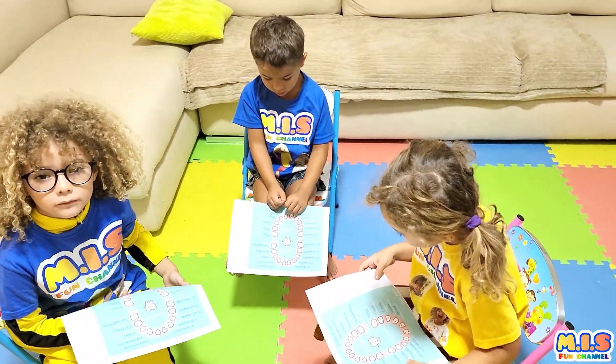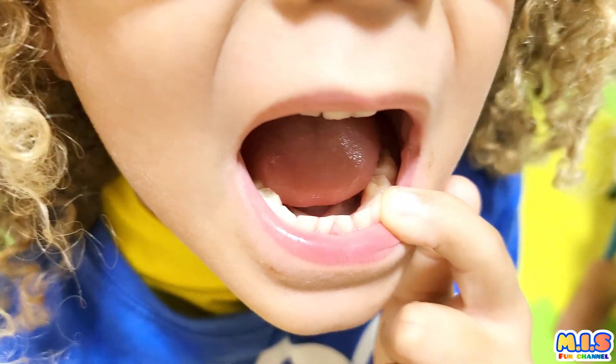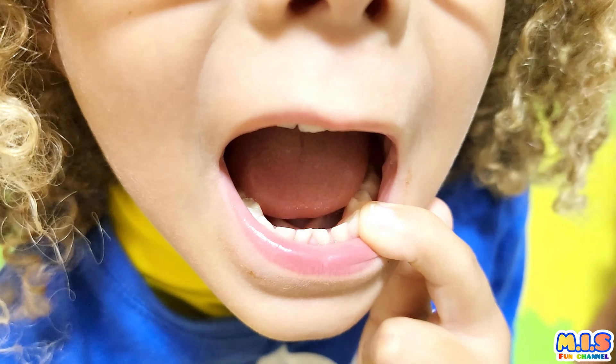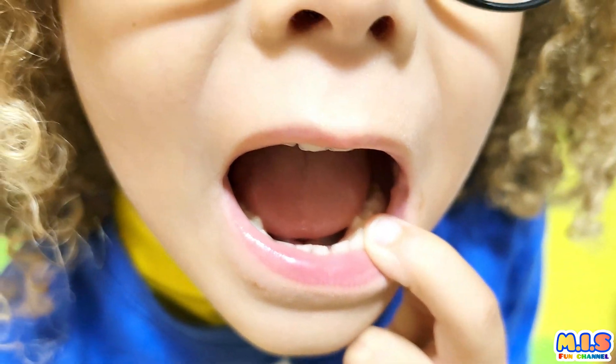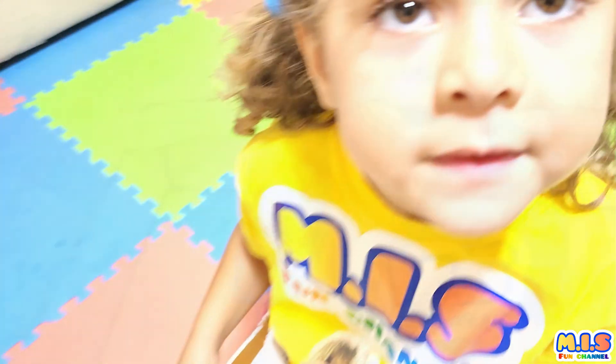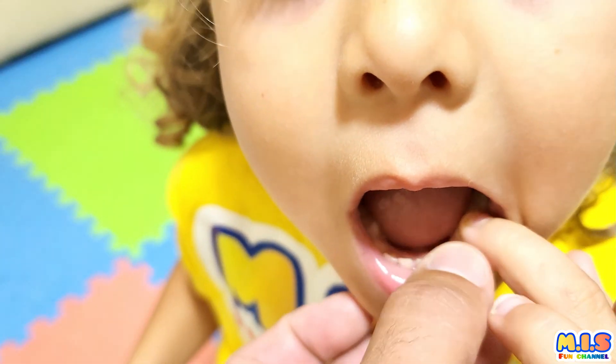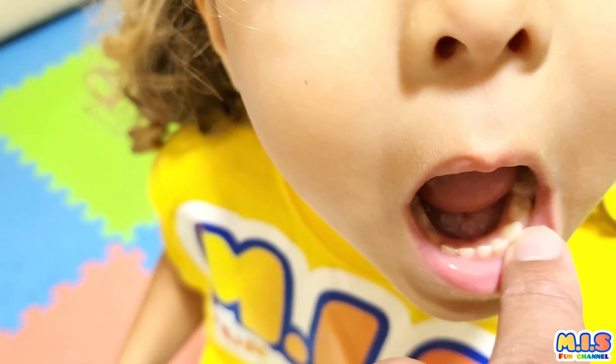Can you show me your canine? Mia? Yes. Correct! The other one? On the other side. Yes. It's just next to the incisors. It's this one, next to the incisors. Here. Ok.